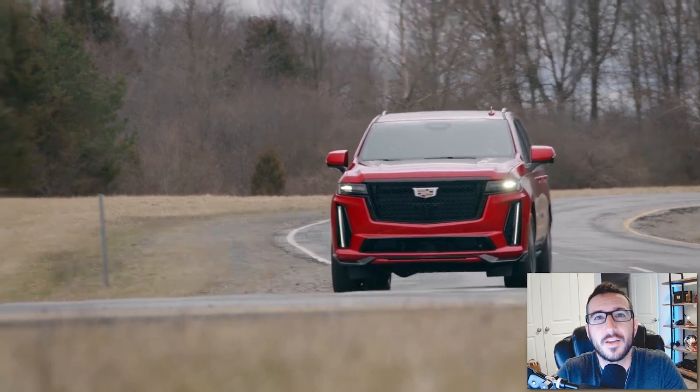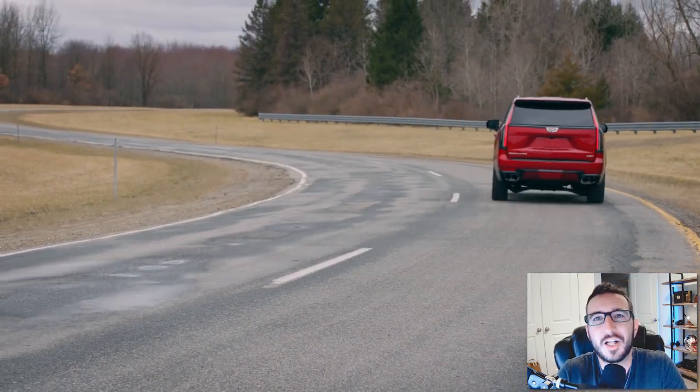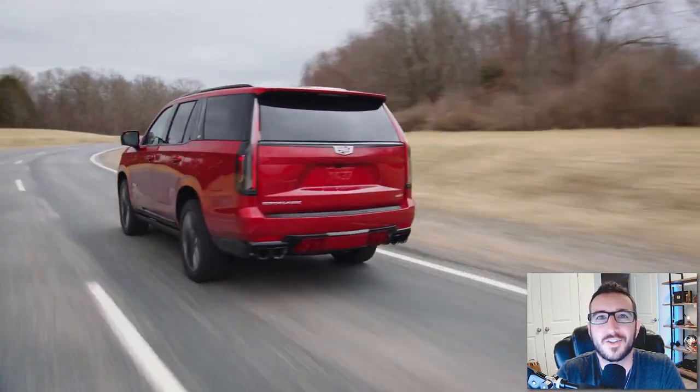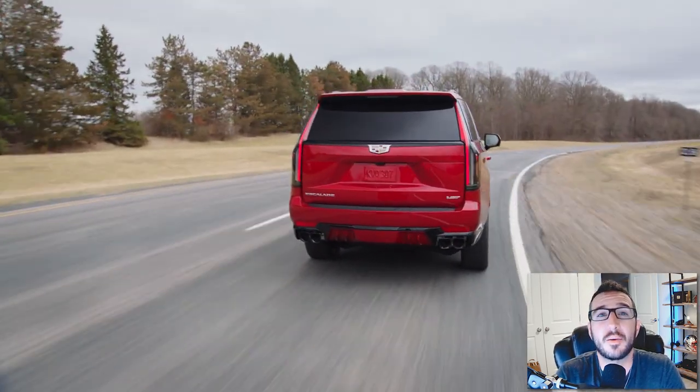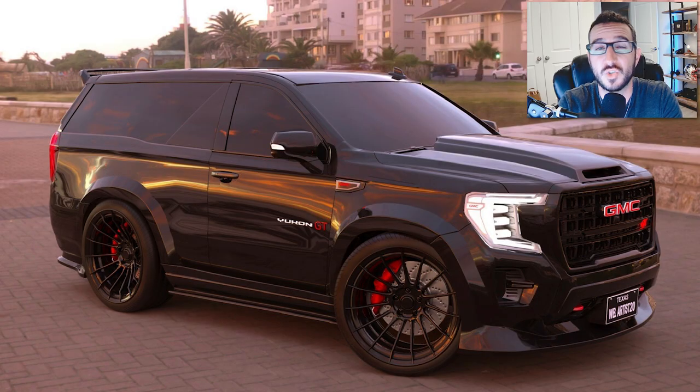What would that vision look like? And of course, would you buy one? Well, with a little help from my good friend and super talented artist Oscar Vargas, known on Instagram as WB Artist 20, we actually put our heads together and came up with this right here — a 2023 GMC Yukon GT.